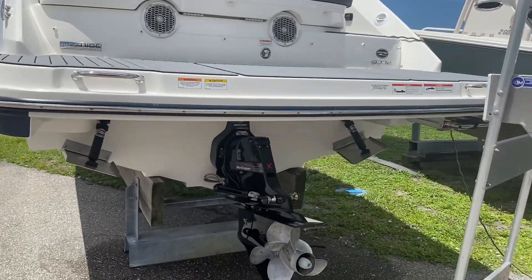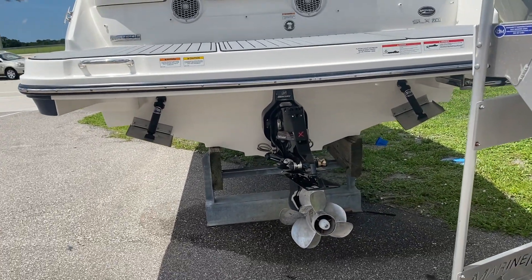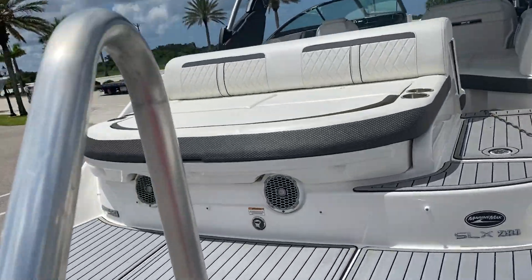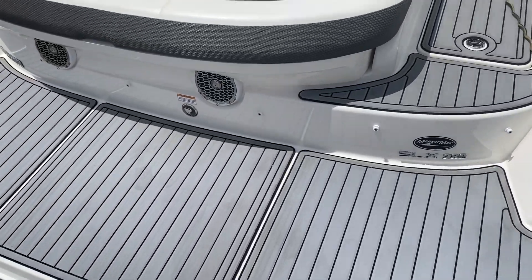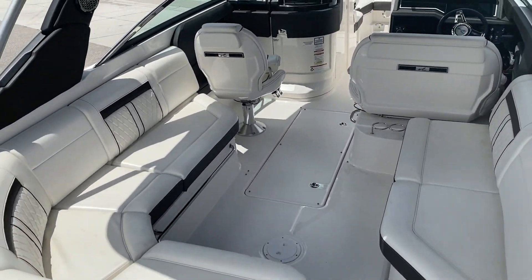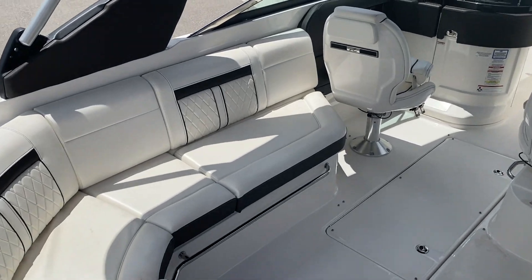This one's got the big 8.1 liter engine in it, Bravo 3 drive, and trim tabs back there. Lots and lots of seating on the boat — we've got our sun deck in the back, super comfortable. So if you have a larger family or do a lot of entertaining, this gives you a lot of seating on the boat.